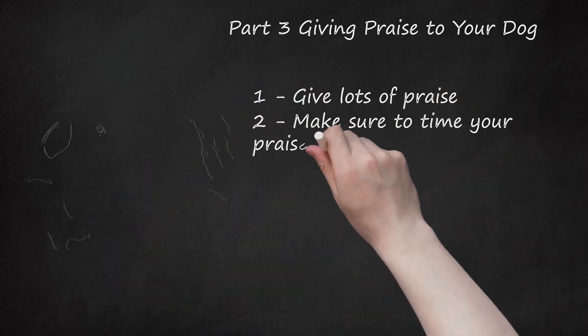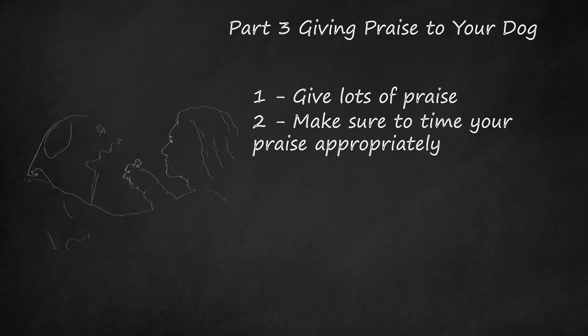Step 2: Make sure to time your praise appropriately. When your dog has finished relieving himself, give him praise right away. You want to be sure that he associates the praise with the action that he just did — otherwise, he might get confused about what he's being praised for.